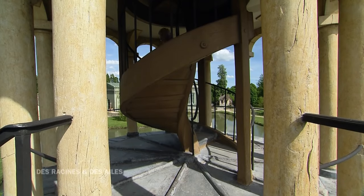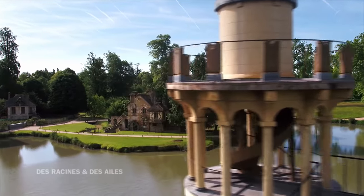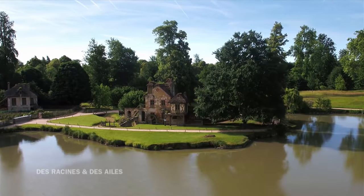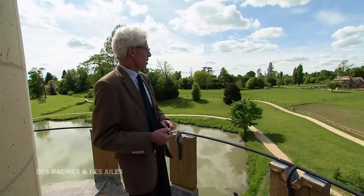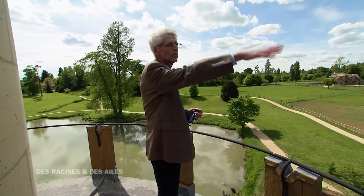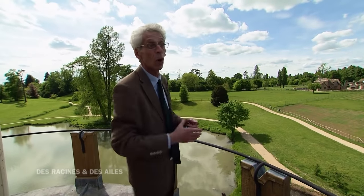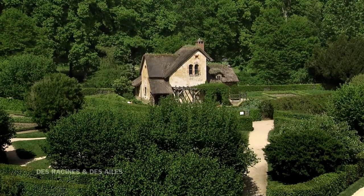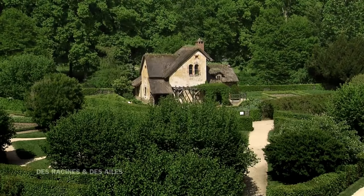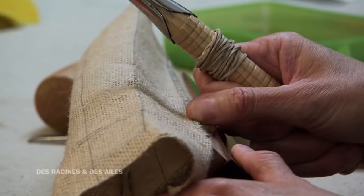Haute de trois étages, la tour offre un superbe panorama. C'est l'un des plus beaux endroits de Versailles, un endroit très méconnu. On domine toutes les frondaisons des arbres. Ces maisons très rustiques avec leurs toits de chaume qui sortent de toute cette verdure, c'est un endroit tout à fait extraordinaire. Pour le rendre encore plus extraordinaire, Jérémy Benoît s'est lancé un grand défi : le remeubler.